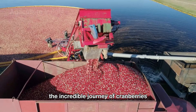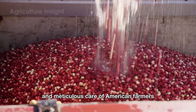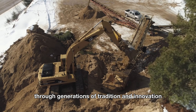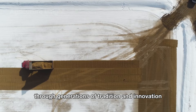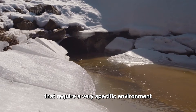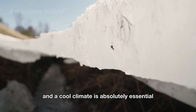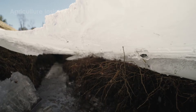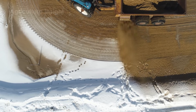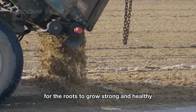The incredible journey of cranberries begins with the dedication and meticulous care of American farmers who have mastered the art of cultivating these ruby red gems through generations of tradition and innovation. Cranberries are picky plants that require a very specific environment to thrive — an abundant supply of clean water and a cool climate are absolutely essential. Before planting, farmers carefully till the soil and cover it with a fine layer of sand, which helps retain moisture while creating ideal conditions for the roots to grow strong and healthy.